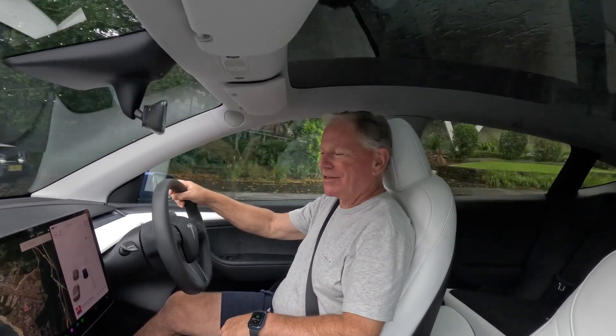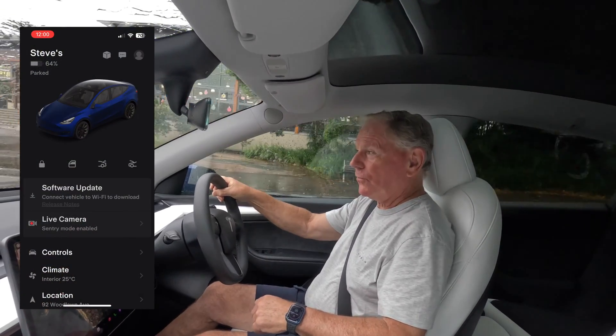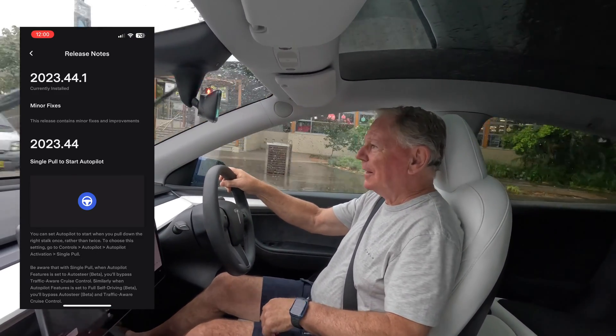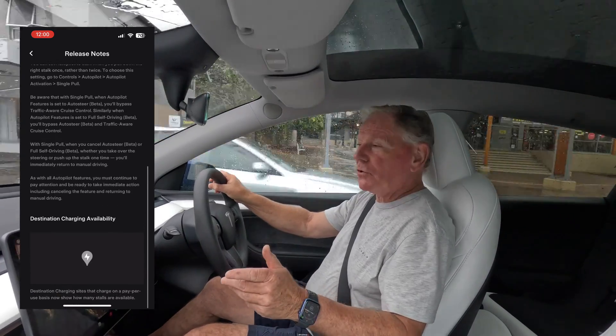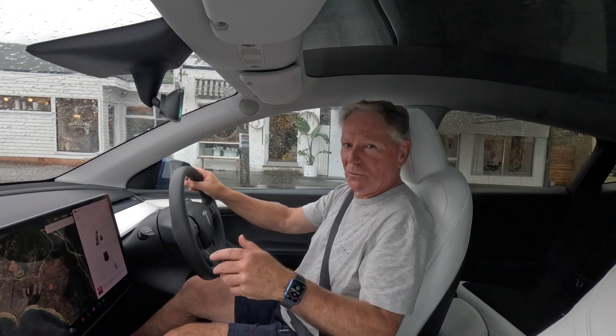G'day and welcome back to Steve's Tesla. How do you go about updating the software in your Tesla? I seem to get a new software update virtually every month from Tesla and these are always very welcome — I always install them right away.